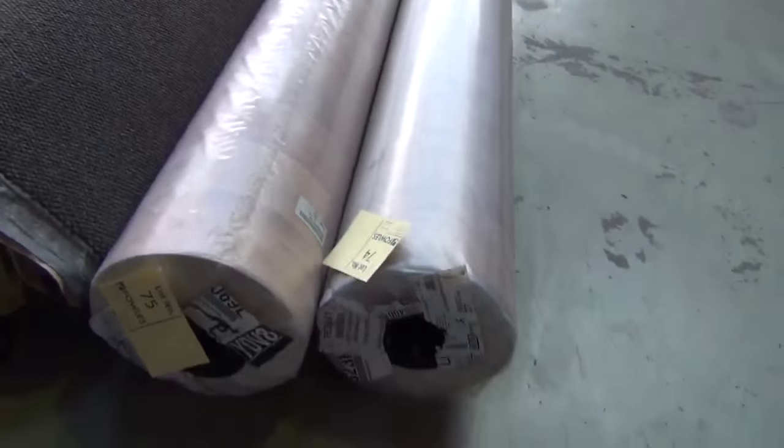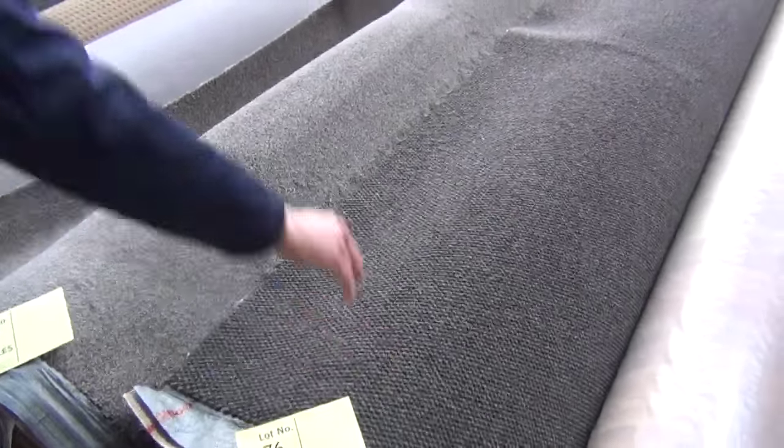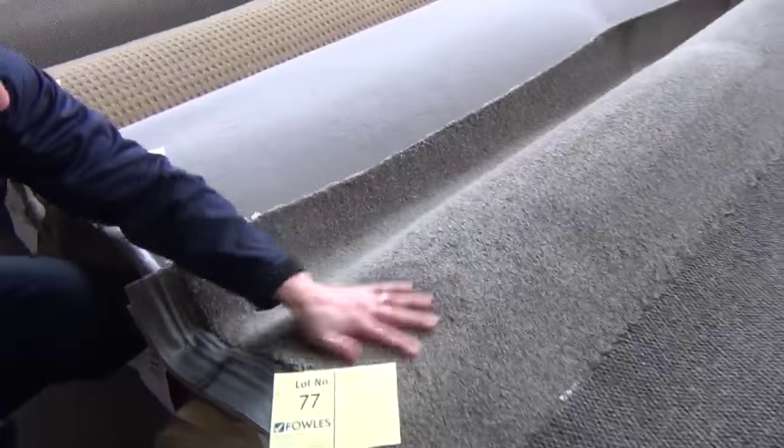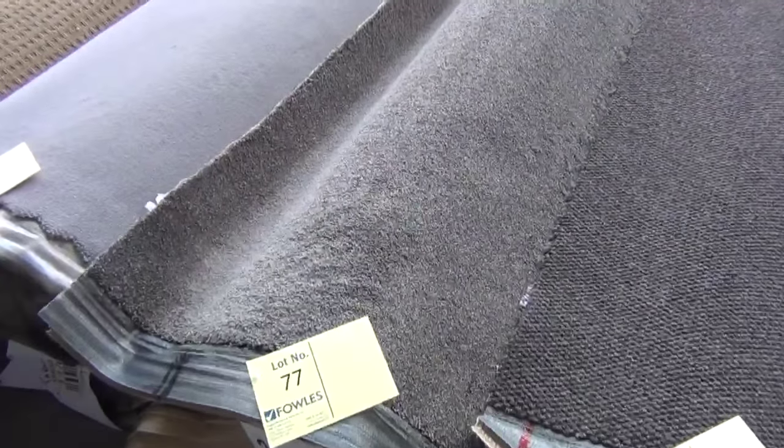Lots 74 and 75. And then moving in, there's a nice one — that would work in an office or a house or a shop with the loop pile there. Right next door, lot 77: beautiful grey solution dyed nylon, 19.6 meters — so a good house lot there.